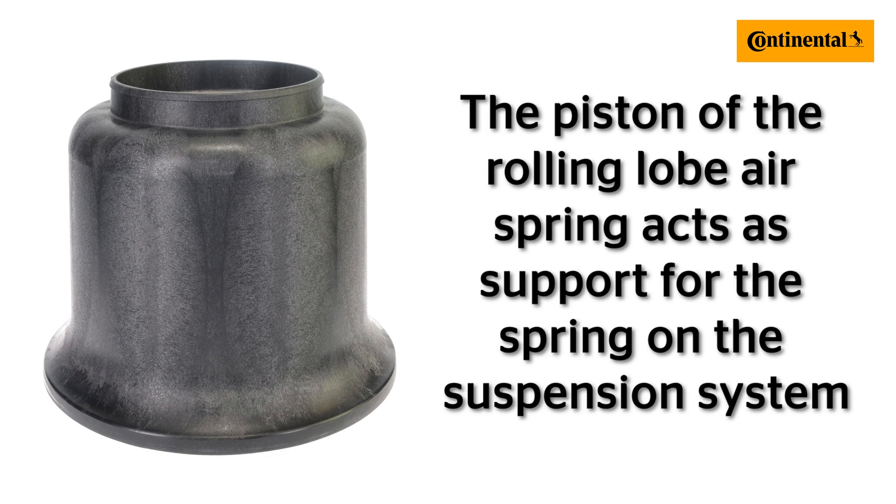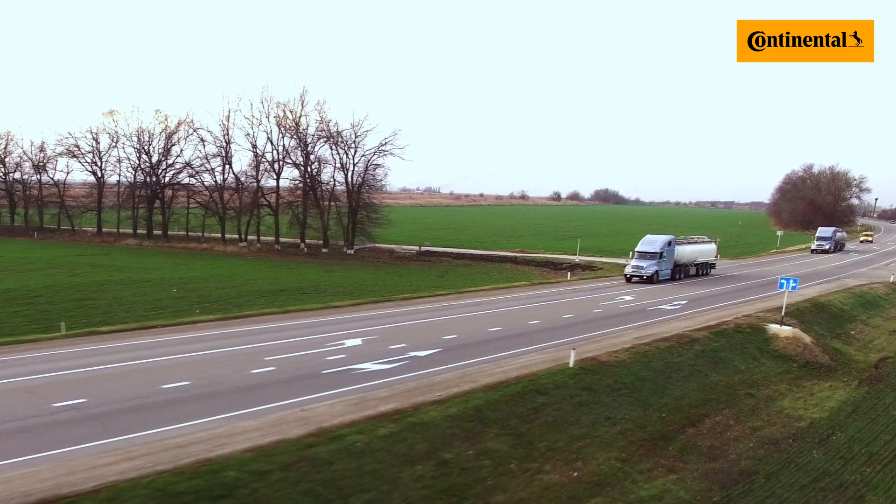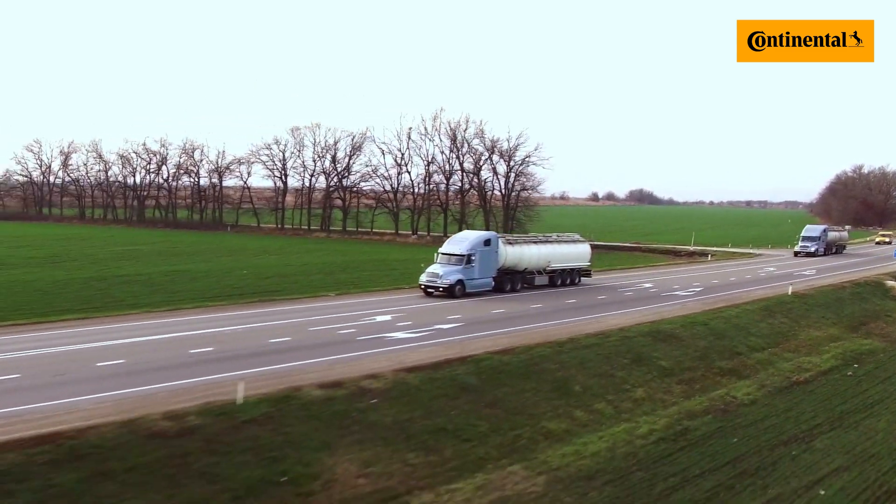The piston of the rolling lobe airspring acts as support for the spring on the suspension system. The piston is clasped to the bellow to create an airtight seal to hold the weight of the vehicle. As the vehicle drives, the bellow is folded and unfolded from the piston thousands of times, helping prevent road vibrations from reaching the driver and cargo. While many pistons appear identical on the outside, there is an internal component called the bumper that can be different from model to model. The bumper helps determine vehicle travel height, interior airspring volume, and performance of the airspring under heavy stress or road hazards. This is why identifying the correct airspring is so important.